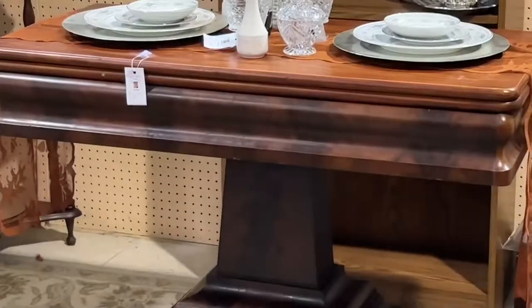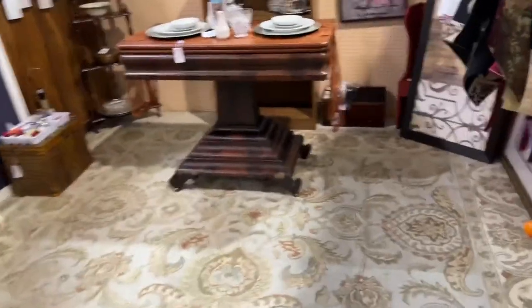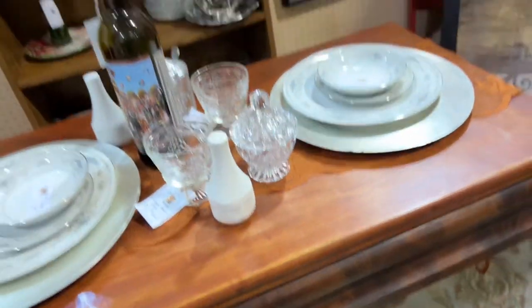This table would be a really cool entry table. It was only $75. Really solid, good-looking piece. Kind of makes me wish I had more space — or more houses to decorate.